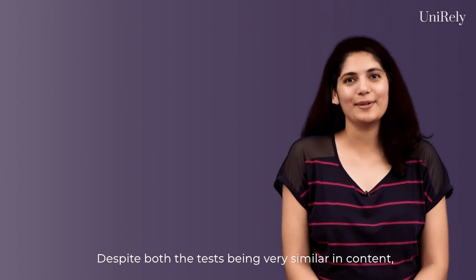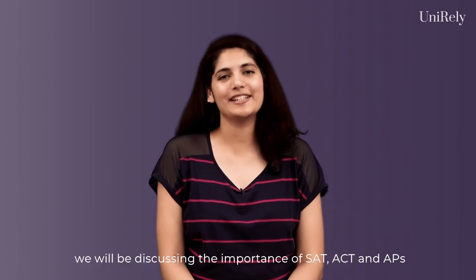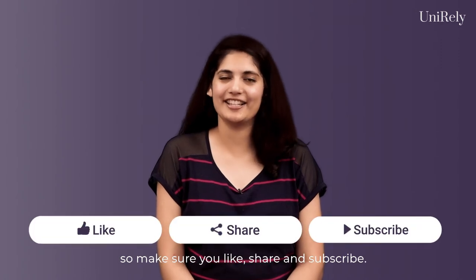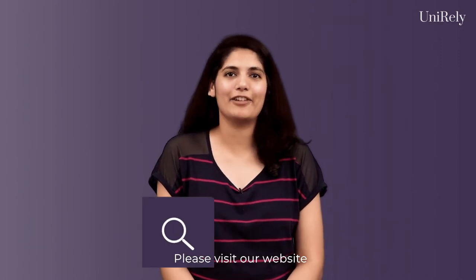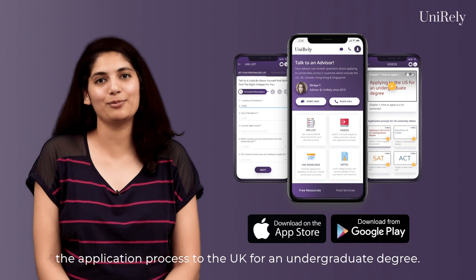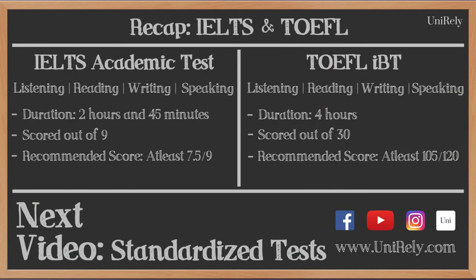Despite both the tests being similar in content, we would recommend students to take the IELTS as some universities in the UK might not recognise the TOEFL. In our next video, we will be discussing the importance of SAT, ACT and APs, so make sure you like, share and subscribe. Please visit our website unirely.com or download the Unirely app for more information about the application process to the UK for an undergraduate degree. See you in the next video.